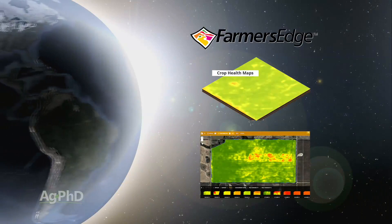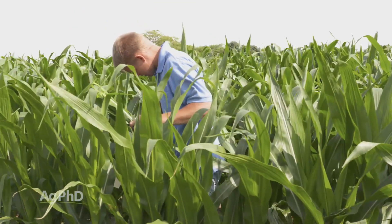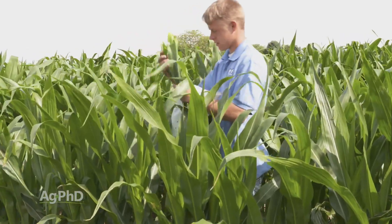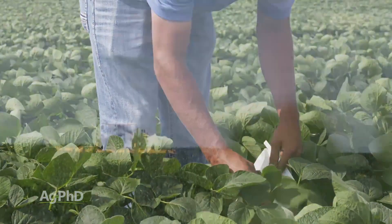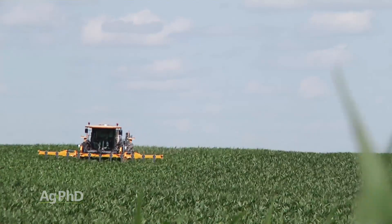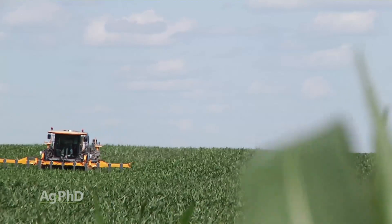Also, satellite imagery and plant tissue testing are getting more widely used all the time, so the awareness is growing of what nutrients our crop needs and what they may be short in. However, just because a crop is short in something and you can actually apply that nutrient to the field doesn't mean it will necessarily get into that plant in time to save your yield this year.